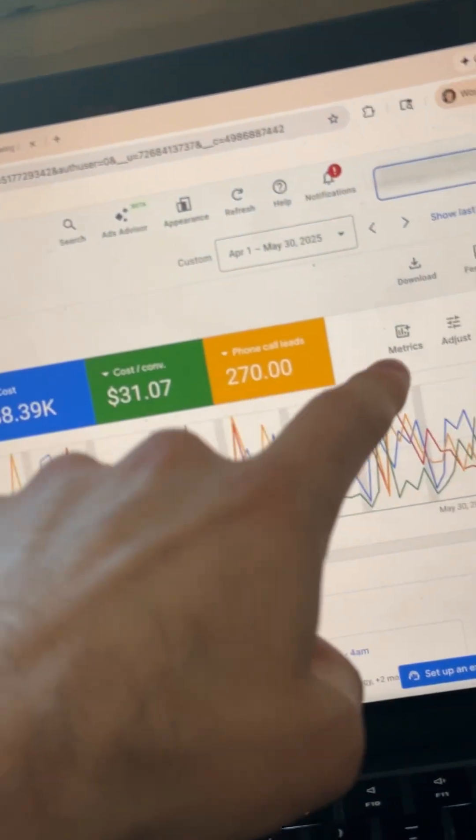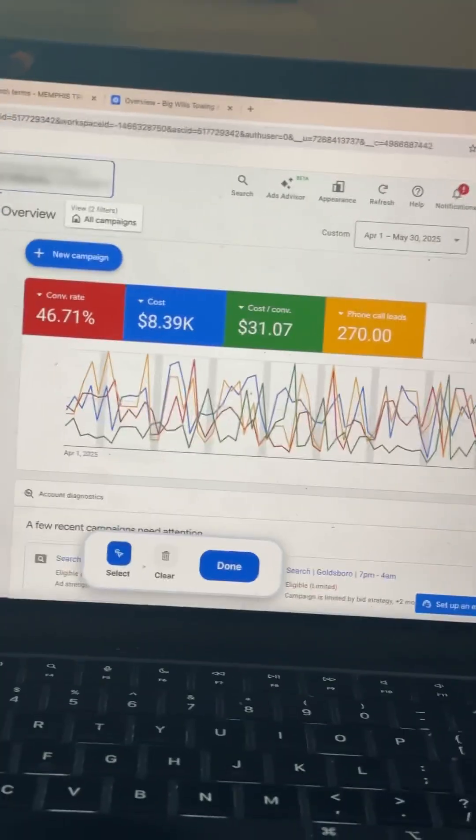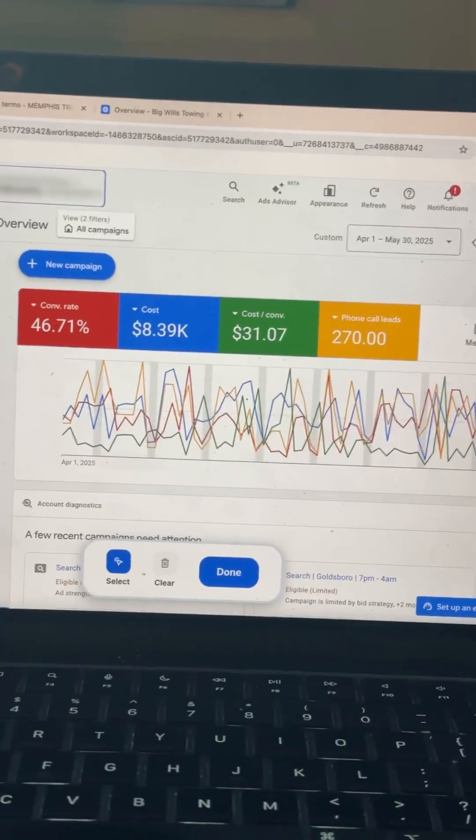This is exactly how we fixed this towing truck company's Google Ads to not just look good on paper, but to actually generate high quality leads that aren't their competitors or people calling looking for tire repair.